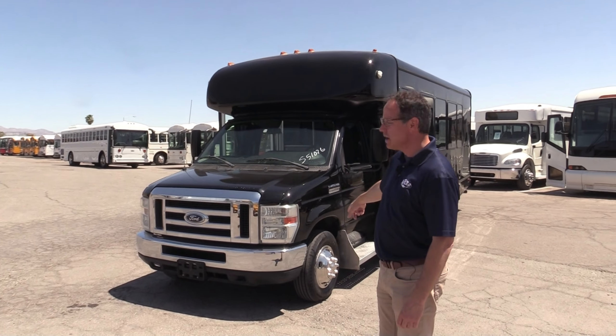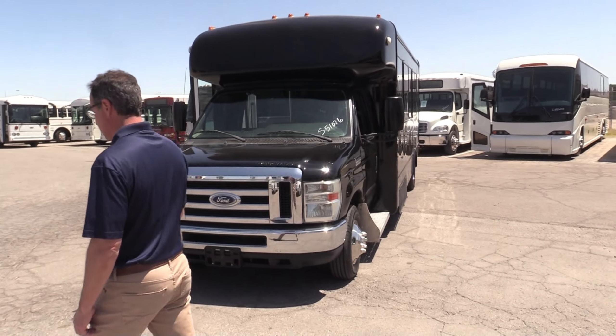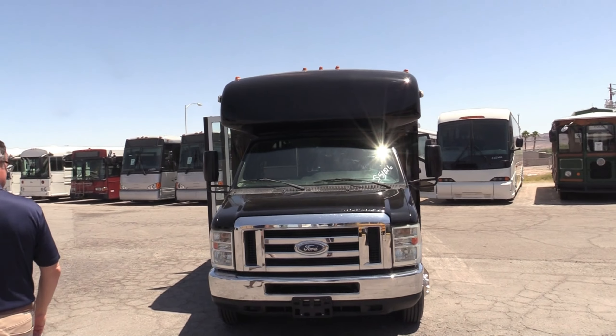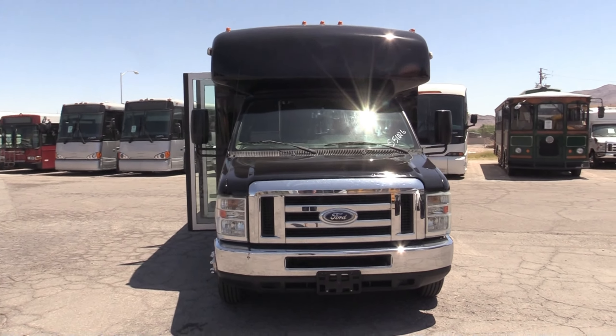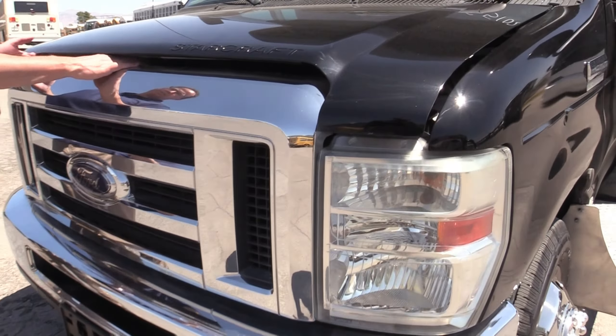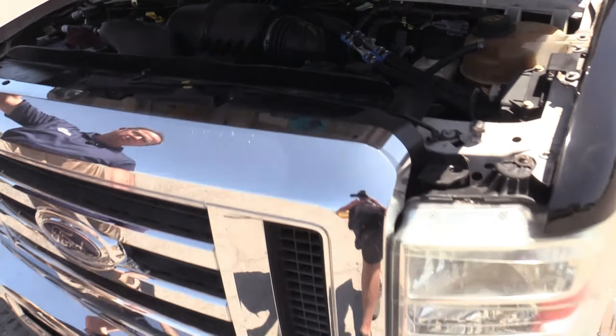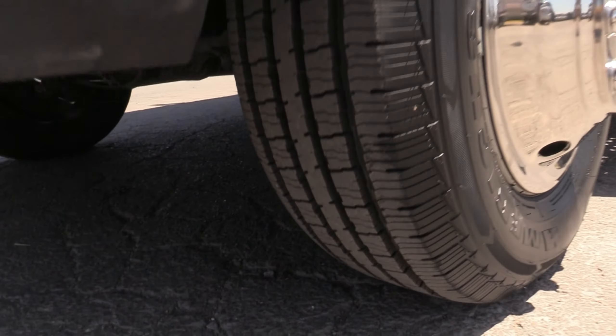At any rate, we're going to take a walk around. It has brand new front tires on this. It is a sexy black and the front end looks great. I'm going to pop the hood there for you and let you see that 6.8 V10. There we go — 6.8 V10. We have 148,000 miles on that engine.